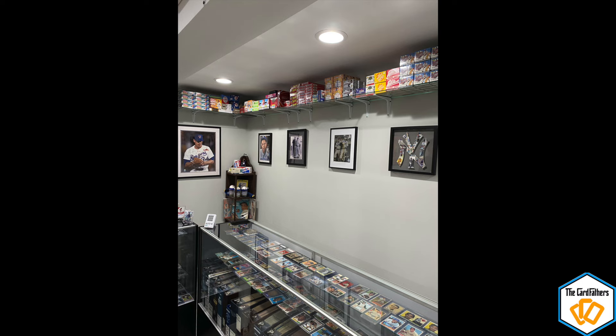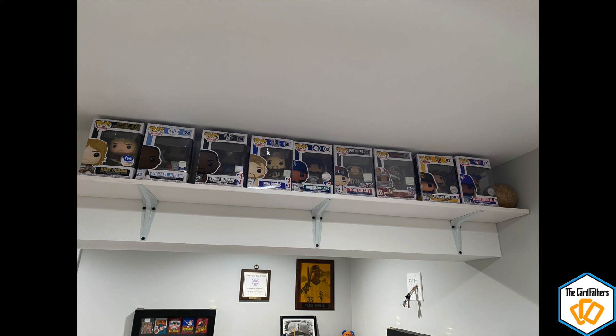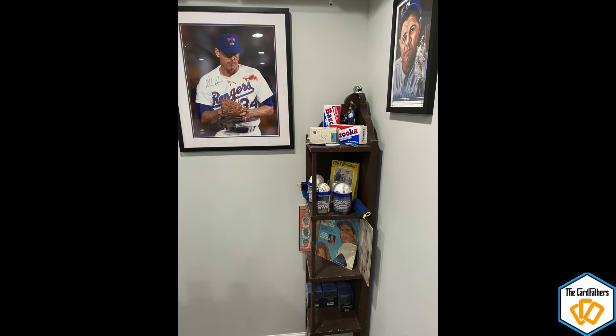That's kind of what's updated with the card room. Keep tuned in around here. I want to thank you guys for watching — this is Anthony with the Card Fathers. Let me know if you want to see anything else I can make a video on. Thanks for watching!